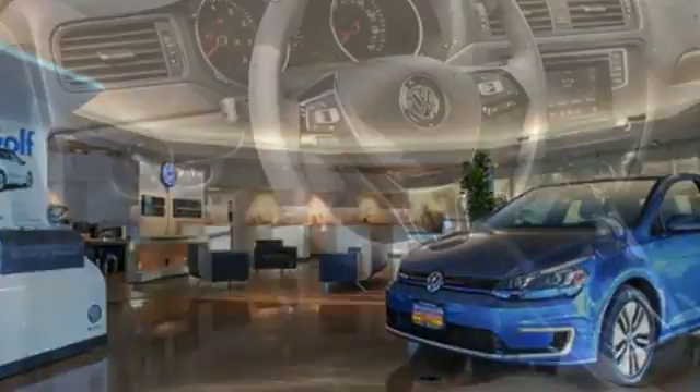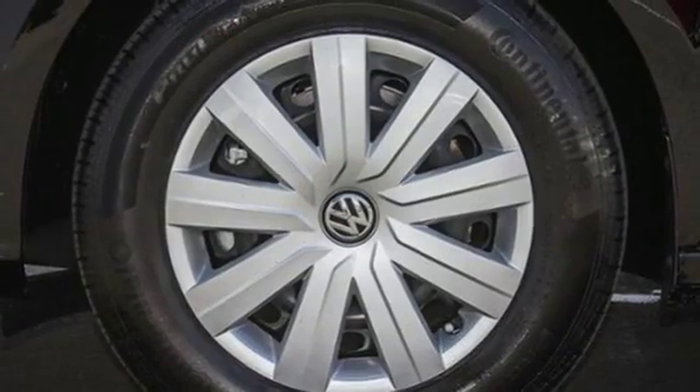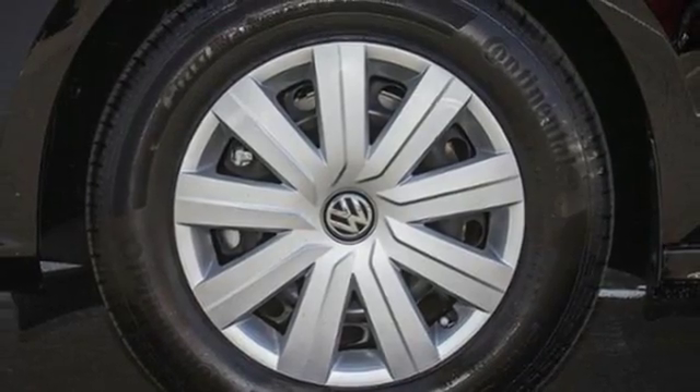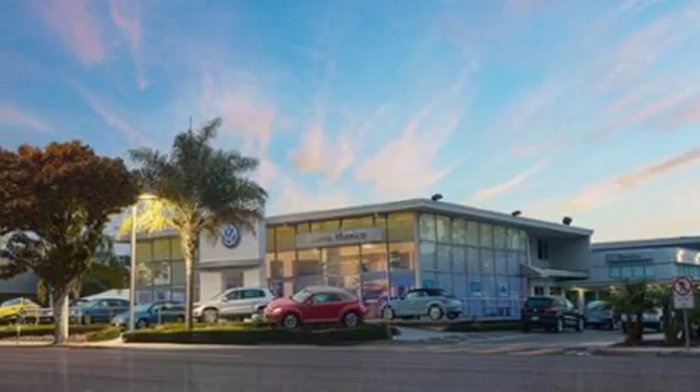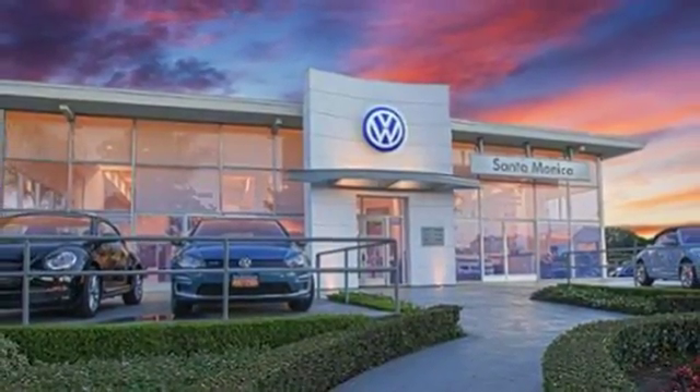While it sips fuel, you'll enjoy the multifunction sporty steering wheel, touchscreen sound system, and Bluetooth. The intelligent crash response system and electronic stability control help keep you safe. And the 60-40 split folding rear seat means you can keep loading it up with cargo.